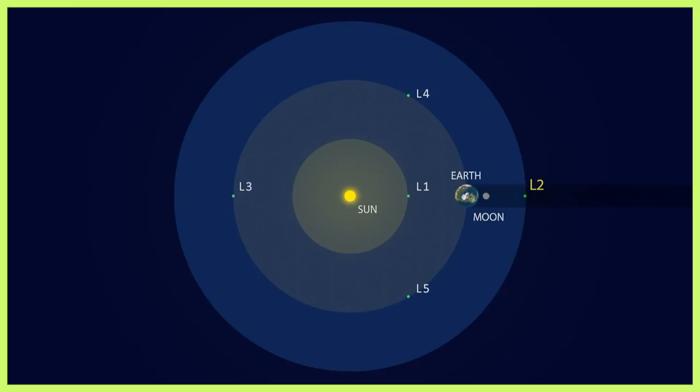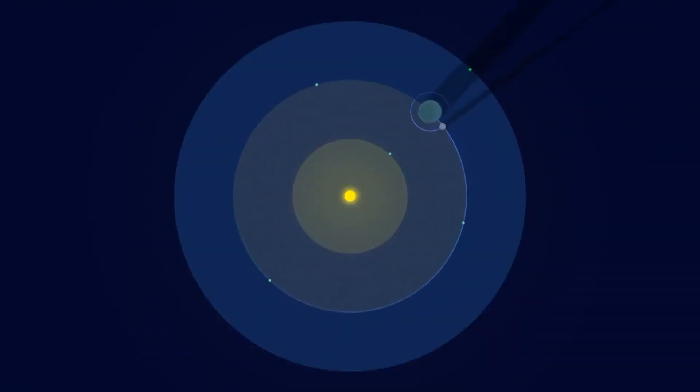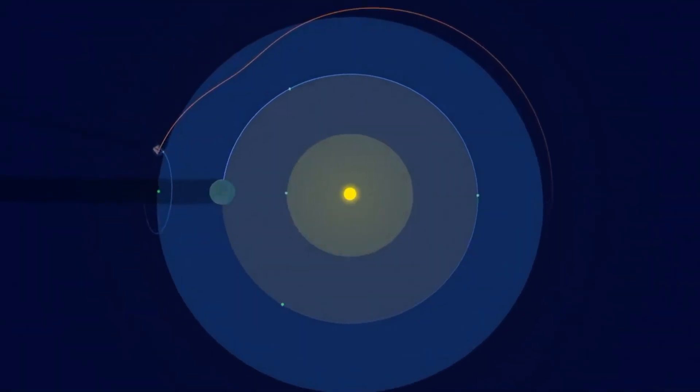I would like to bring our attention back to Aditya L1. Aditya L1 is not going to a polar orbit — it is going to a Lagrange point. That's why it's named Aditya L1: Lagrange point 1. What are Lagrange points? Lagrange points are not orbits. However, they are special points where spaceships can be parked. They were discovered by a physicist named Lagrange.